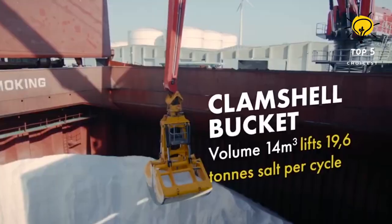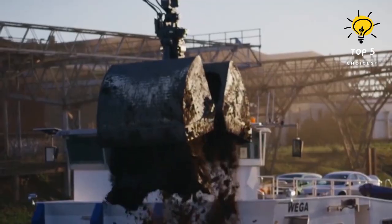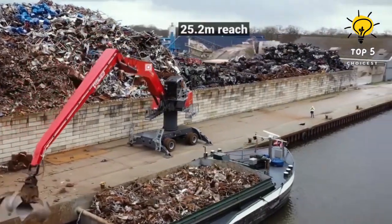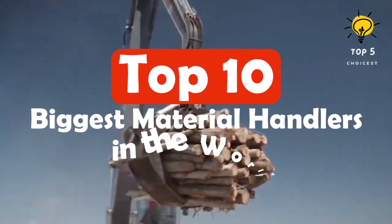Welcome to this colossal world of material handlers, showcasing the top 10 biggest and most powerful machines that redefine the way we handle heavy loads. From mining to recycling, these giants are reshaping industries with their immense capabilities. So let's dive right into the behemoths of material handling.